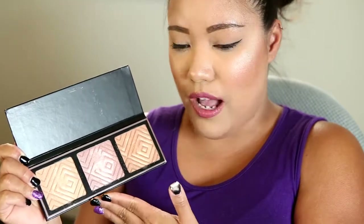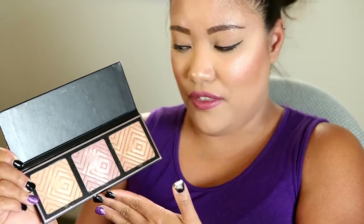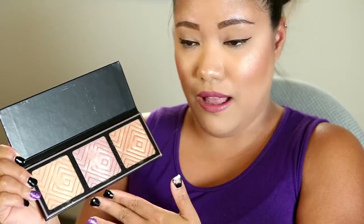I forgot to mention it is limited edition, so I would definitely recommend it if you are on the medium to deep side — go ahead and pick it up before it's gone. At $39 I understand if you're not willing to spend that on a highlighter palette, but you do get three shades and you can mix and match them to customize to your skin tone or highlight preference.